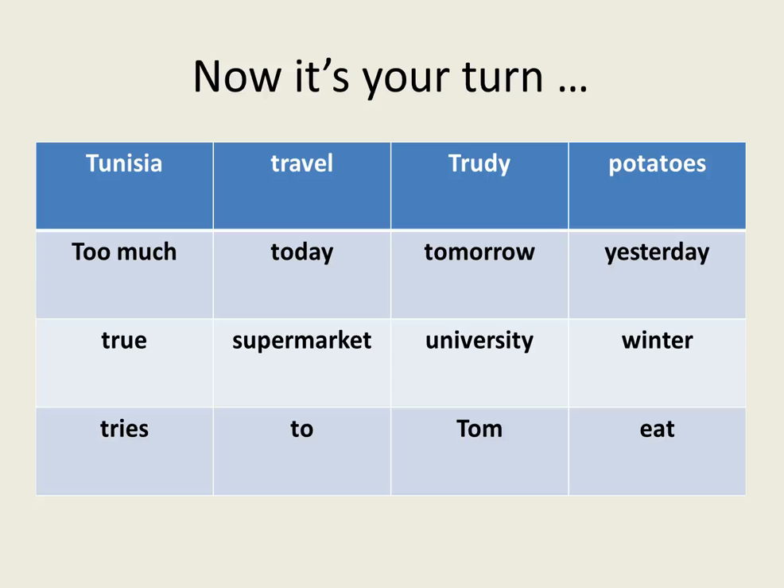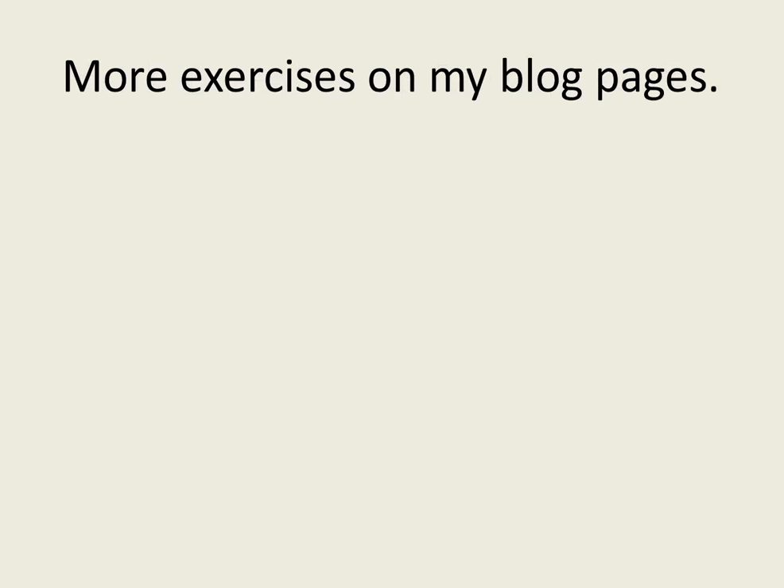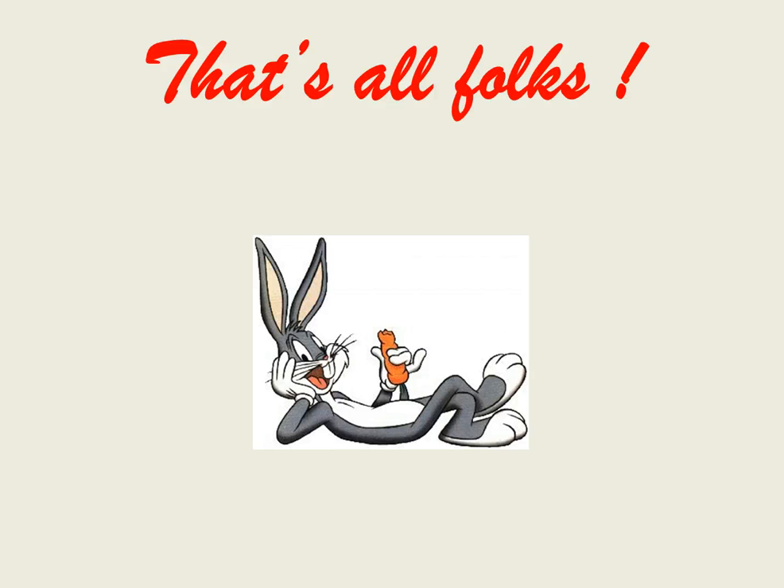Now it's your turn. Here are a selection of T words for you to practice, and here are five sentences. You must prepare these sentences for when you next come to class and we will work on them together. You can find more exercises on my blog pages. And that's it — thank you for listening and I'll see you again soon. Bye.